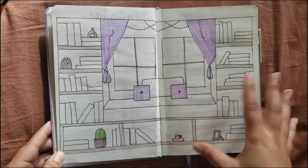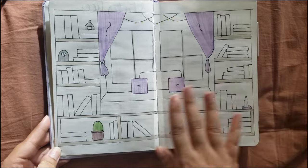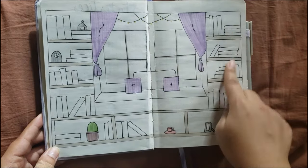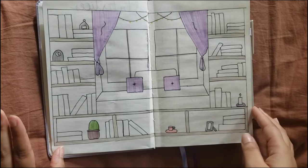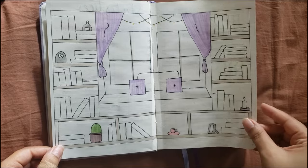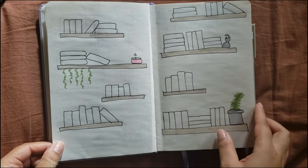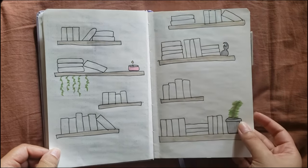I took quite a while doing the bookshelf, but also not that long. I did mess up a few times — the books aren't all the same size. But I really like how it turned out. I'm just going to color in a book and write the title whenever I finish one. I made two bookshelf pages, so together I have about 100 books worth of space, which should be plenty.